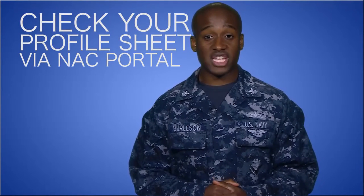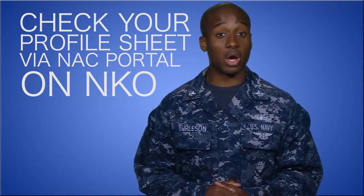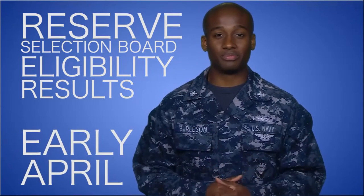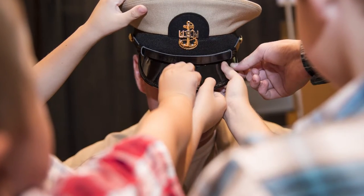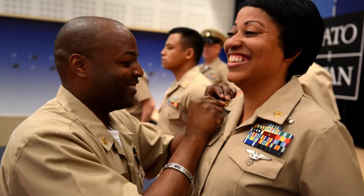If you're hoping to make CHIEF in fiscal year 17, you can find out if you made the first cut by checking your profile sheet via the Navy Advancement Center portal on Navy Knowledge Online for active duty, while Reserve Component Selection Board eligibility results should be out in early April. More than 19,000 first classes are Selection Board eligible out of a pool of 33,000 who took the Cycle 230 E7 exam.